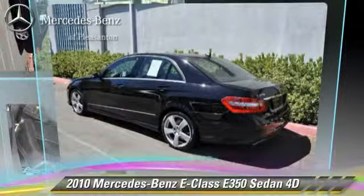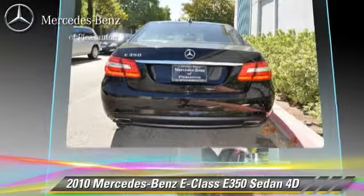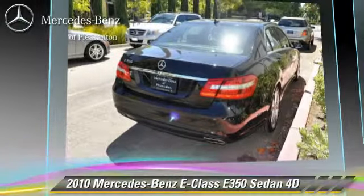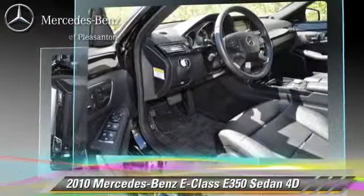The 2010 Mercedes E350, powered by a 3.5-liter V6 engine, with a 7-speed automatic transmission with overdrive. This rear-wheel drive sedan has fewer than 35,000 miles on the odometer and gets up to 21 miles per gallon.